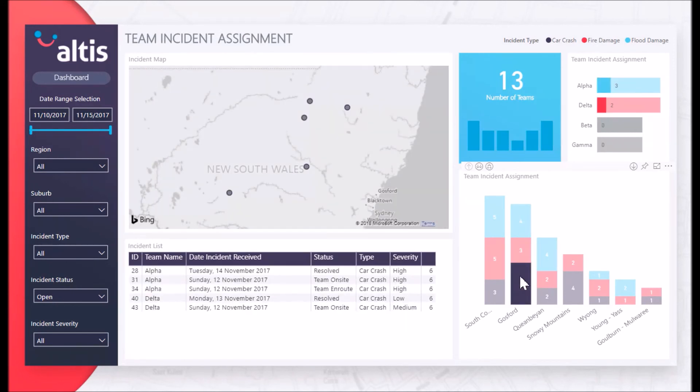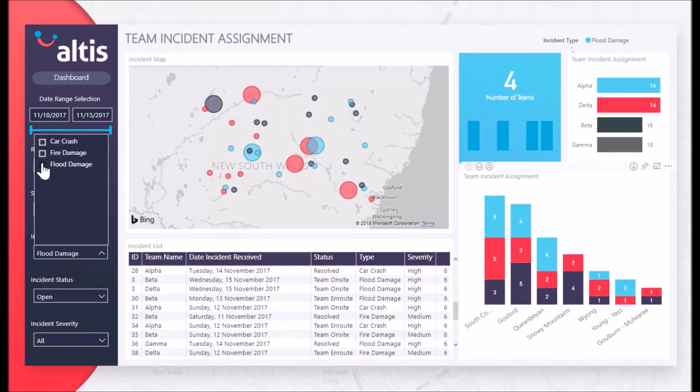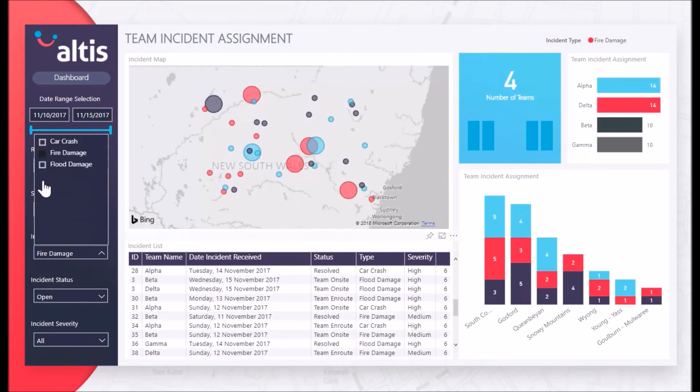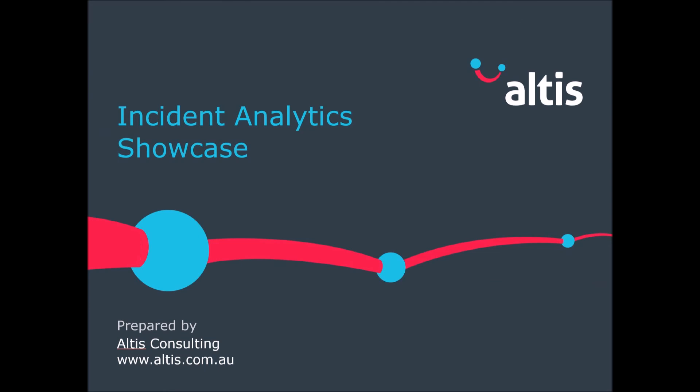The solution is not only limited to the area of emergency and rescue incident management. For example, it may be used by energy management companies to address incidents occurring with their power equipment, or by information technology companies to help respond and manage issues occurring with the IT equipment of their clients and customers. Thank you for watching the Altus Consulting Incident Management Solution Showcase.